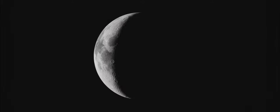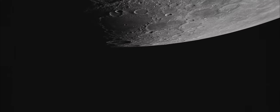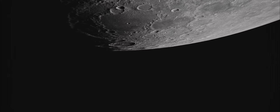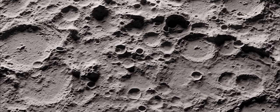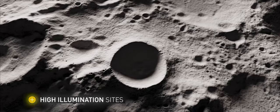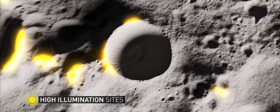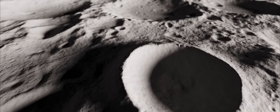The Moon is the gateway to our solar system. The hostile environment on the lunar surface will challenge us to develop technologies to build a sustainable presence on the Moon. For the return to the Moon, space agencies are targeting the South Pole. With the presence of ice, permanent exposure to the Sun, and constant radio contact with Earth, the South Pole region is a perfect candidate for establishing a permanent lunar settlement.